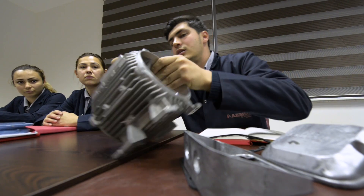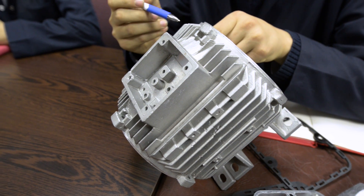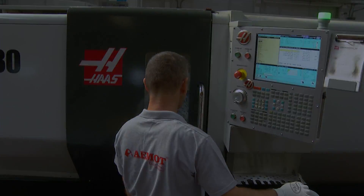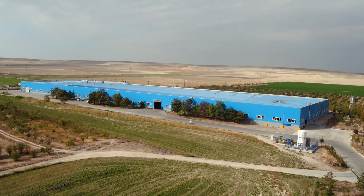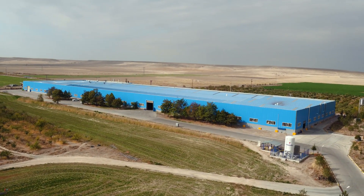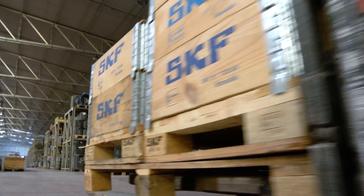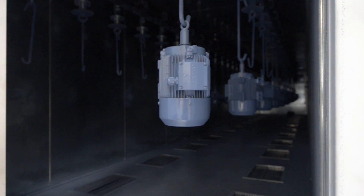An advanced team of engineers and R&D that provide advanced technological solutions for every market. With the investments made in the R&D department, the development of the IE6 high-tech series for the first time in the world, which provides load-free, fixed-speed advantage without any electronics.